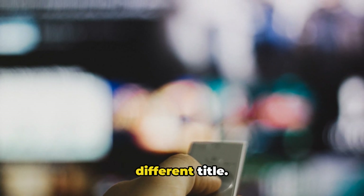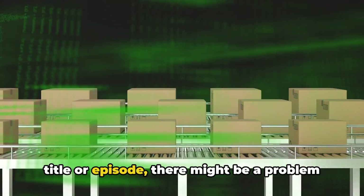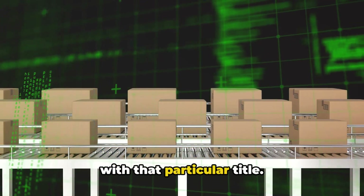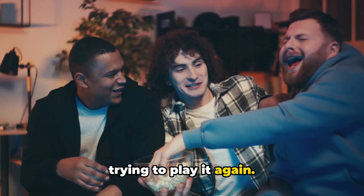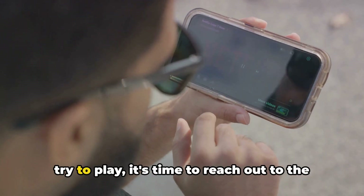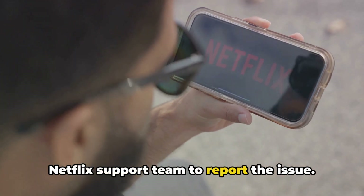If all else fails, try playing a different title. If the error is specific to a particular title or episode, there might be a problem with that particular title. In this case, wait a day or two before trying to play it again. If the error persists no matter what you try to play, it's time to reach out to the Netflix support team to report the issue.